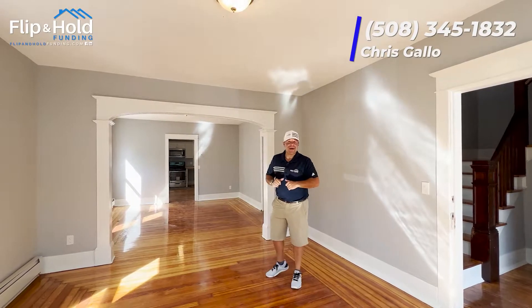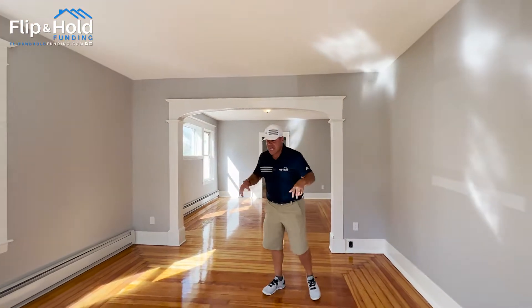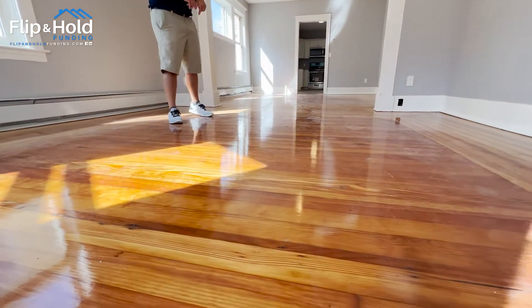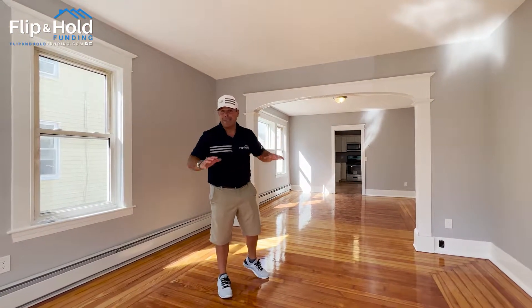Now that we're inside, let's go see all the progress that has been made since the last time we've been here. The first thing that stuck out to me and Joel as we came in is look at these beautiful gleaming hardwood floors. This is a huge selling point. To this day when I walk in a building or a house and see floors like this, I automatically get excited.